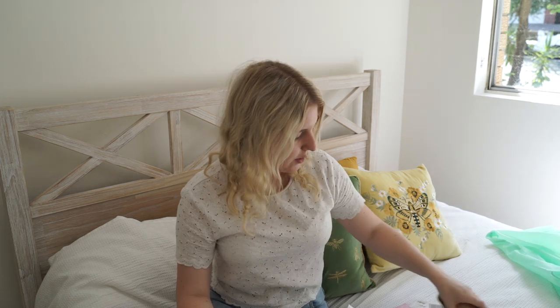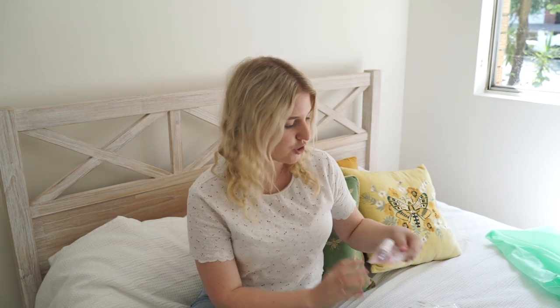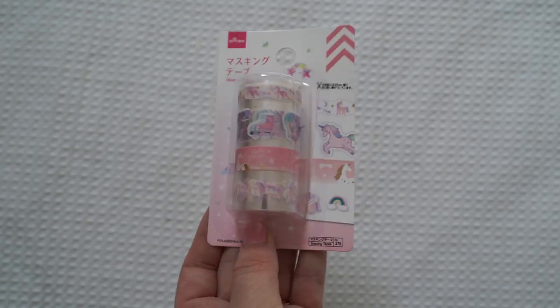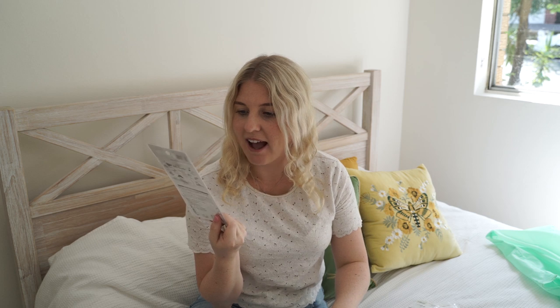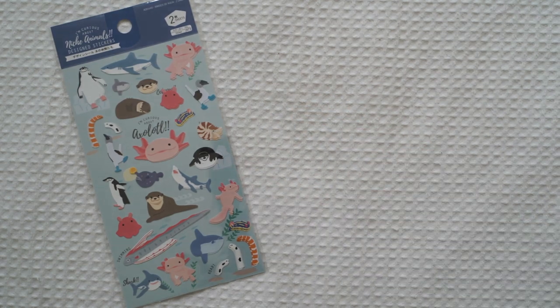I also got a few things for my little niece. I made a little pen pal package for my nephew not too long ago and I thought I'd make one for my niece as well. So I went to Daiso and picked out a few things she'd probably like — things like this unicorn washi tape set, which I thought was adorable, and some animal stickers. She loves animals and these ones have some really cute animals on the sticker set.